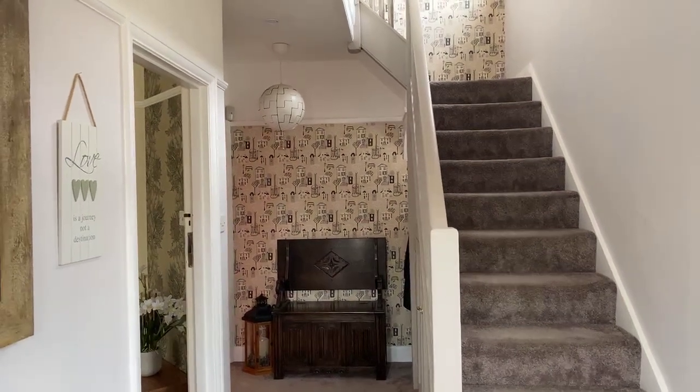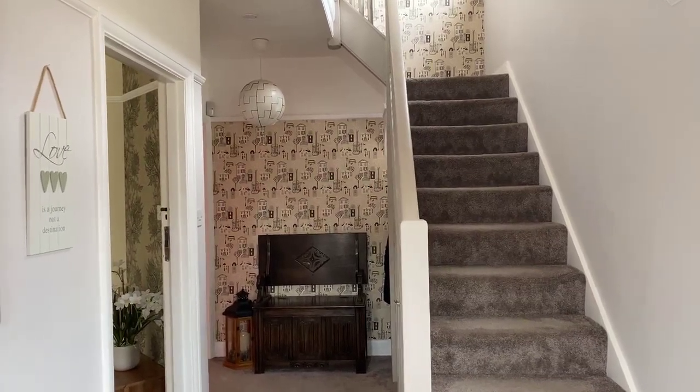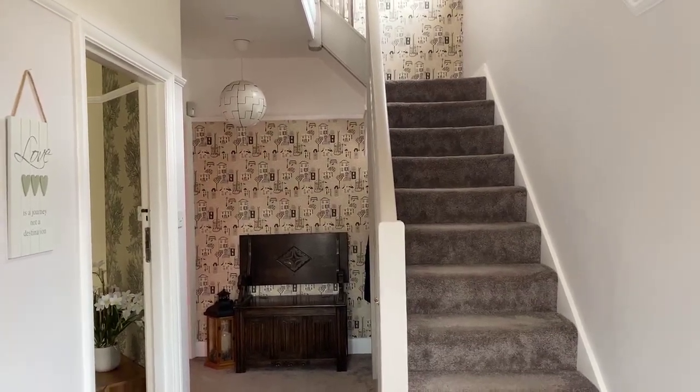Hi everyone, this is Jordan from Oakwood Homes in Margate. Today we are here at the three-bedroom property in the Ridgeway, Margate, currently on the market for £450,000. It is a three-bed, two-reception, one-bathroom, one-garage property.